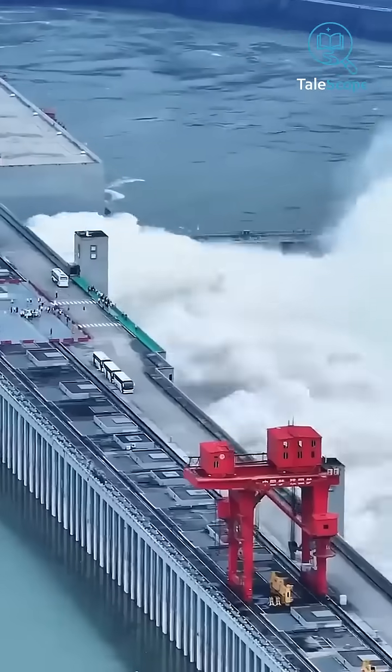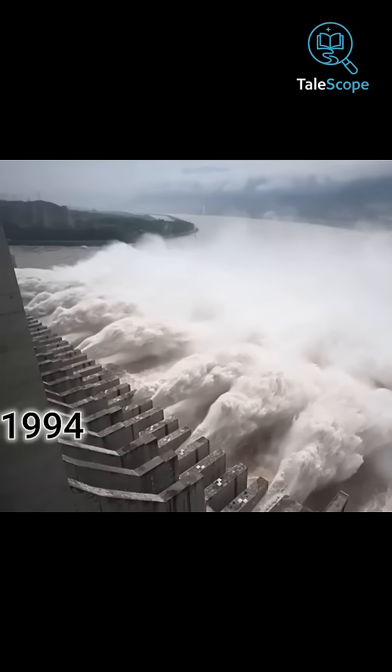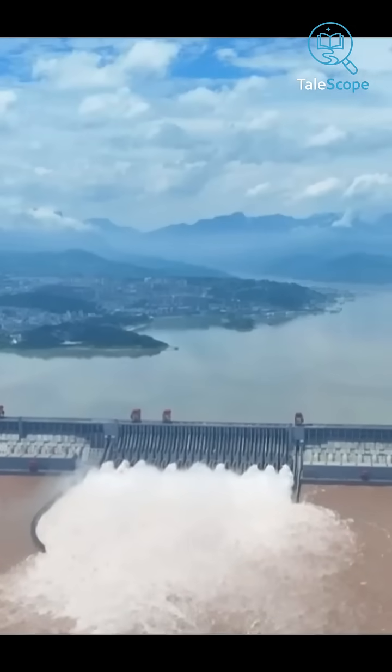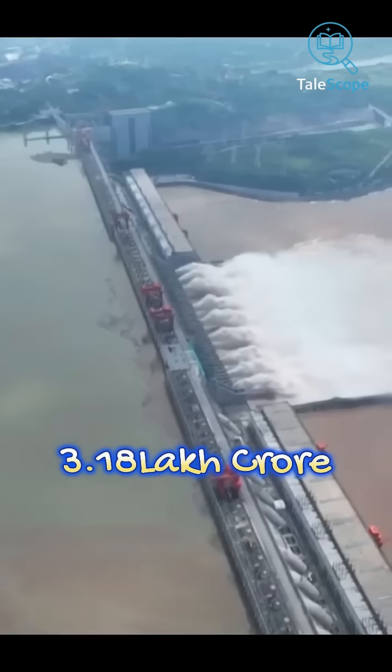This is the world's largest dam, located on China's Yangtze River. The construction of this dam started in 1994, and after 17 years of hard work, it was completed in 2012, costing around 38.31 billion USD.